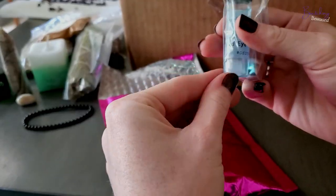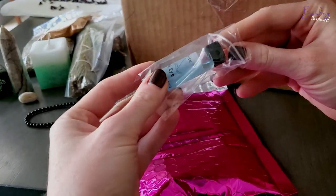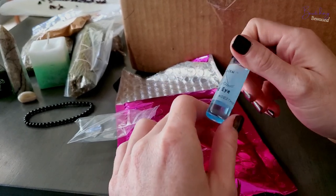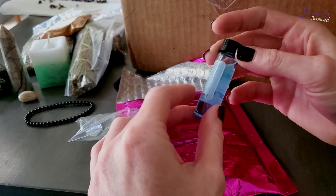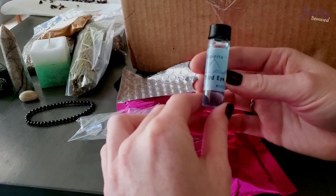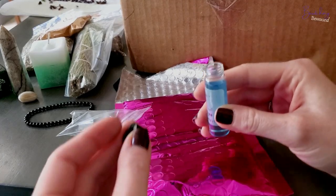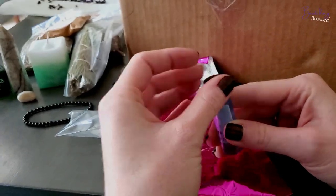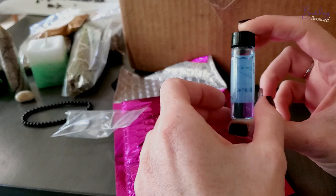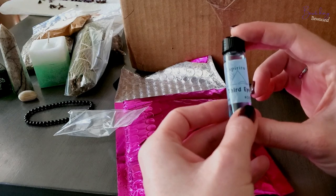This is a third eye oil. That's pretty straightforward — again, just for using it in conjunction with exercises I'm following from the book Psychic Witch. I want to smell this. Interesting — it has a very minty, almost menthol kind of smell to it, and it's blue; I was not expecting it to be blue. You dab it on your third eye, meditate, go to sleep, whatever it is you're doing.